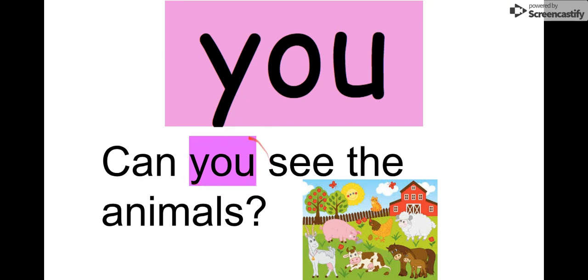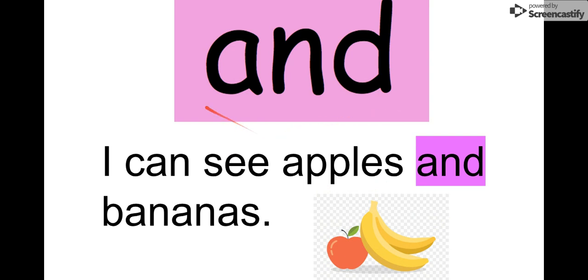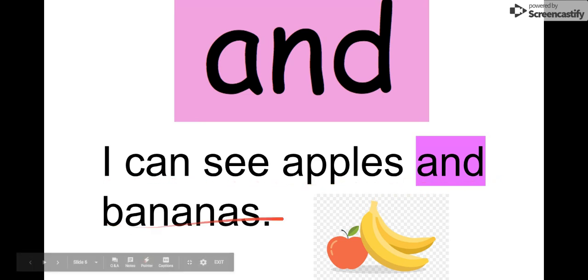Remember our word is 'you.' Say it with me: you. Our next word is 'and.' Let's say it together: and. A-N-D: and. You can read it in this sentence: 'I can see apples and bananas.' There's apples and bananas.